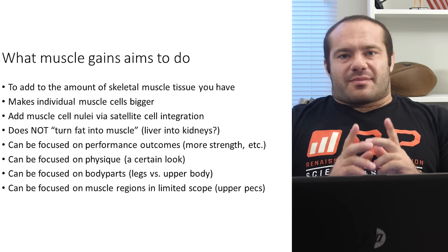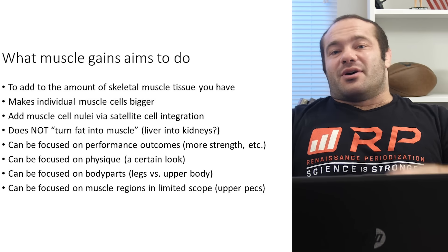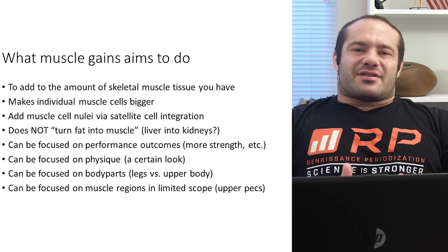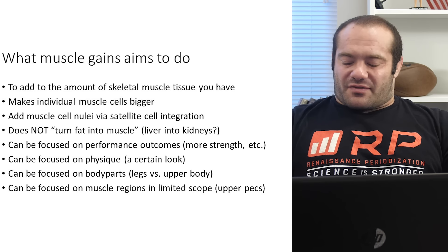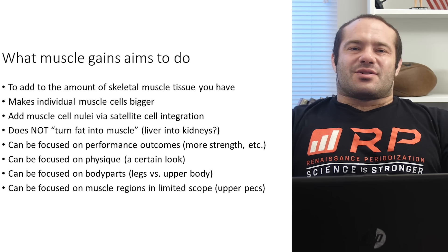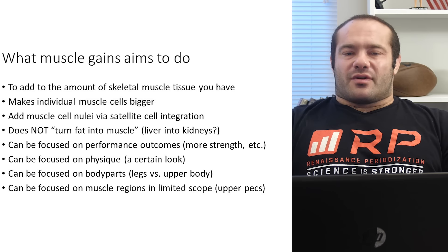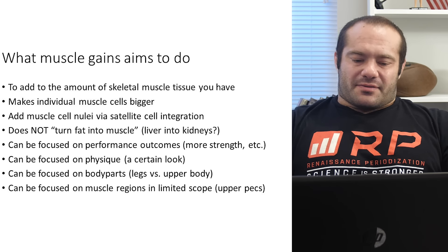And clearly, unless you want weird jaw things going on, you probably want to add skeletal muscle below your face. You don't necessarily want hypertrophied hands or really big tibialis anteriors. So a lot of times it's skeletal muscles involved in either physique or in moving really big weights around really big joints.